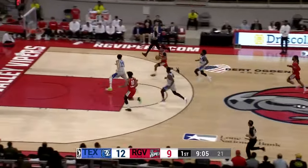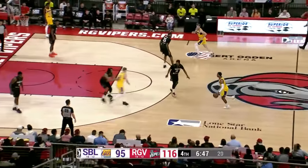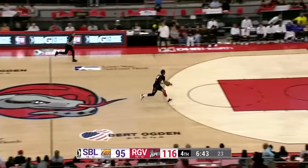Hinton with the turnover, going coast to coast. Lays it up and in. Well ahead as we're under seven minutes to go. These two teams playing again Saturday, as Hinton with the steal.